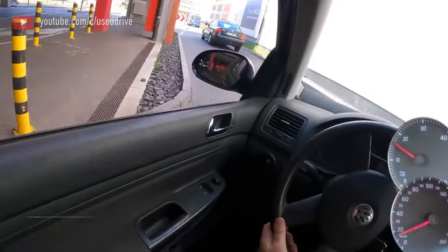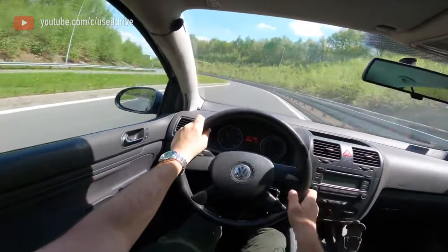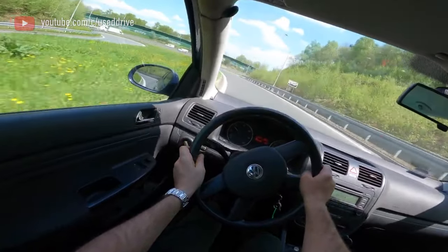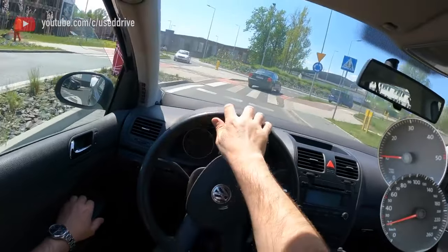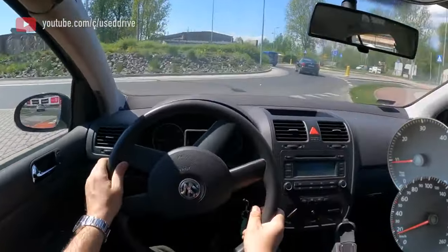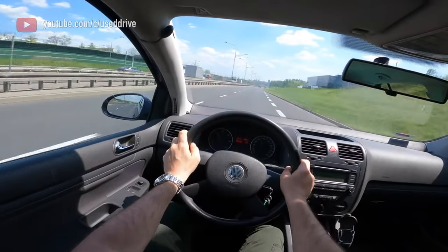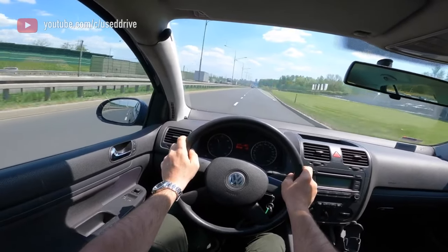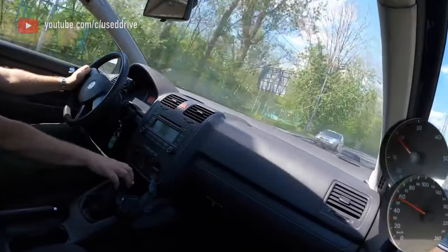Six-speed manual gearboxes O2Q, OHA and O2S are noticeably more reliable than five-speed ones, but they also get torque motors. And if they withstand the 122hp 1.4 TSI and two-liter atmospheric engines with a margin, then they do not cope so well with a torque of 250 Nm. The differential falls into the risk zone, and bearings mainly suffer on cars with diesel engines.